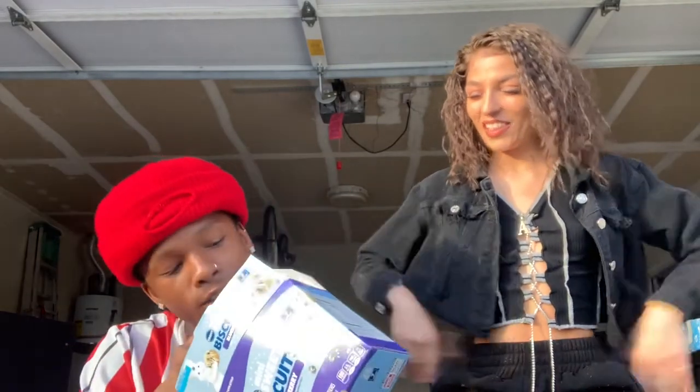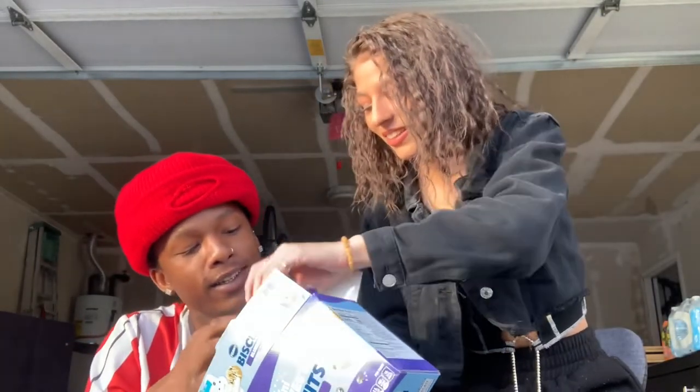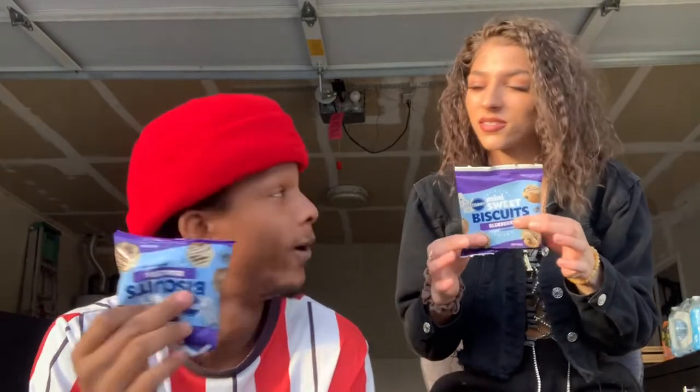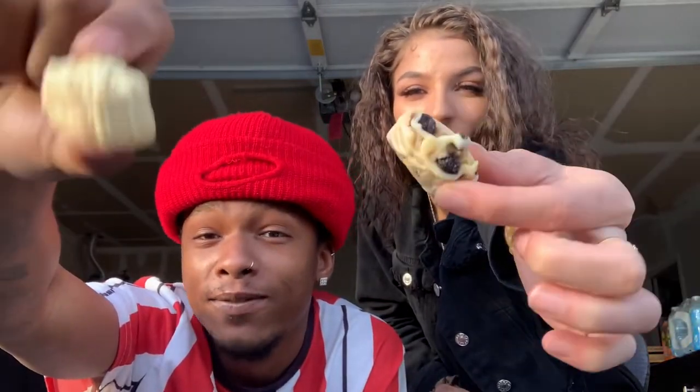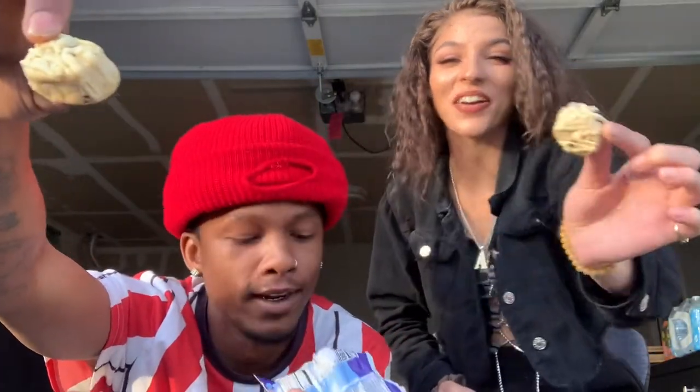No high fructose corn syrup or artificial colors. They come with little pouches. That's good. Oh, they're kinda like — okay. They're kinda hard. Like, they're not that soft. They do smell good. Alright, so there's blueberries inside of it, right? This is gonna be fire, I think. Let's try it.